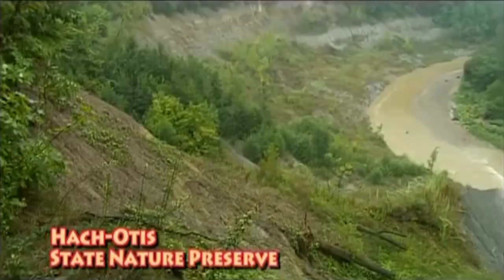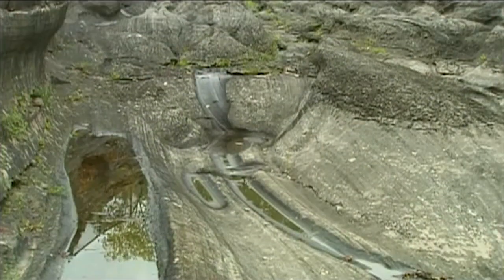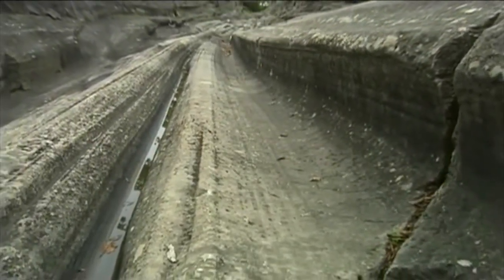Wind and water and ice all shape the earth's surface. Water is the thing that shapes most of the earth that we see around us today by carving out the rocks and forming soils. In the past, ice has been a very big shaper of the earth's surface, particularly for Ohio.